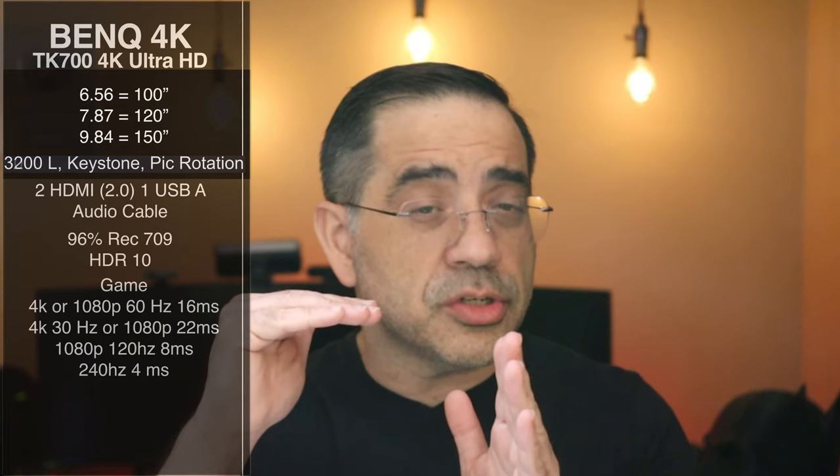From a gaming perspective: at 4K or 1080p at 60 Hz you're going to get 16 milliseconds — pretty good. At 4K at 30 Hz or 1080p you're looking at 22 milliseconds. At 1080p at 120 Hz you get 8 milliseconds. As you lower the resolution, the milliseconds drop further — at 1080p 240 Hz you get 4 milliseconds. Incredible for gaming. This system is designed for first-person shooters, RPG, or SPG type modes, depending on the type of gamer you are.